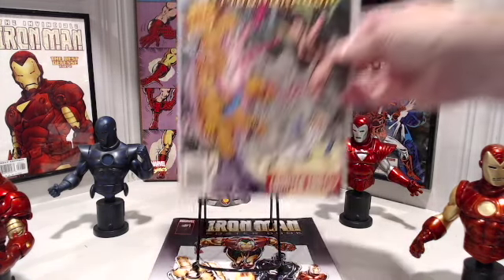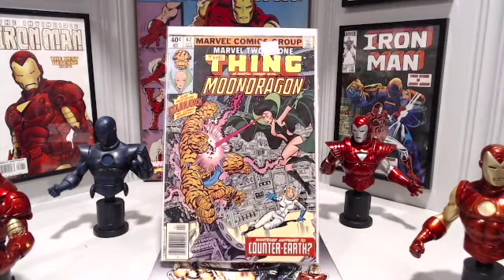Let's go from one great cover to the next — Marvel 2-in-1 number 62, cover art by the late, great George Perez. Unfortunately, no interior art by George Perez, and unfortunately it's not Marvel 2-in-1 number 61, but it's close.